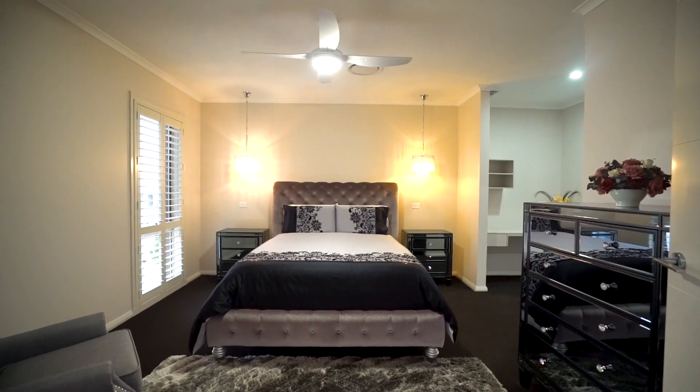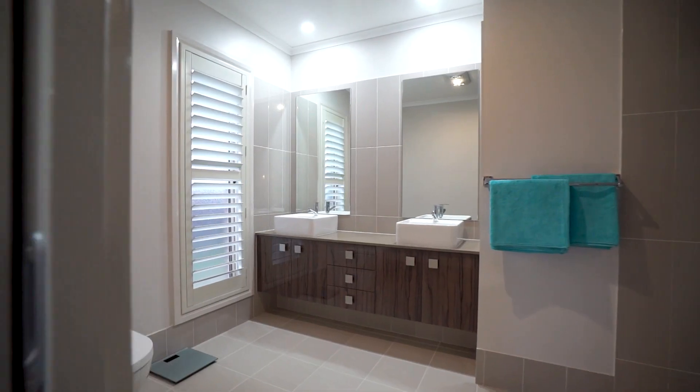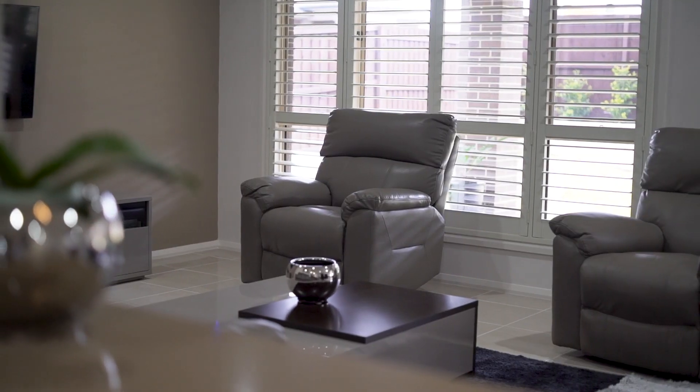At the front is a study and downstairs guest retreat with private study, walk-in robe, and luxury ensuite. This flows out to an open plan living, dining, and kitchen with built-in speakers in the ceiling fans.